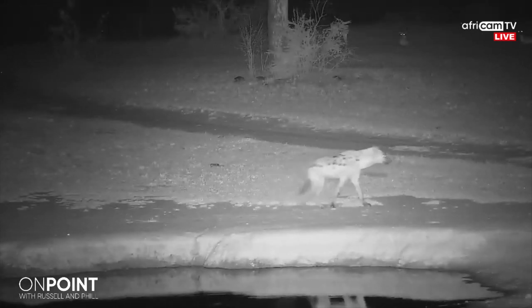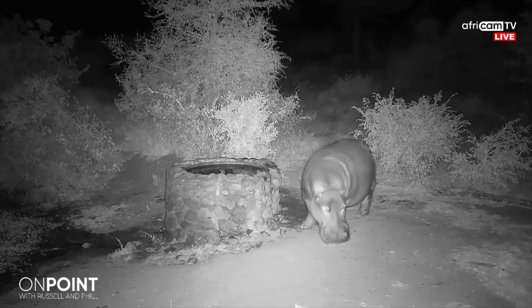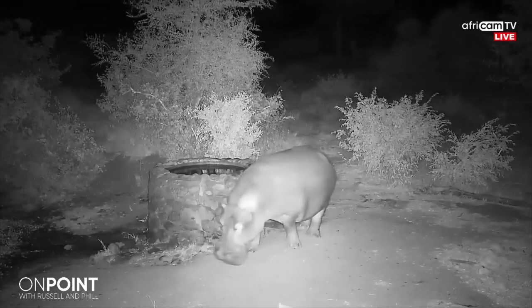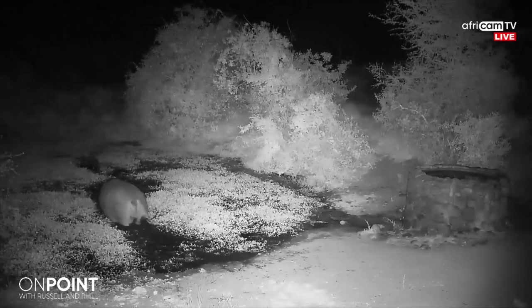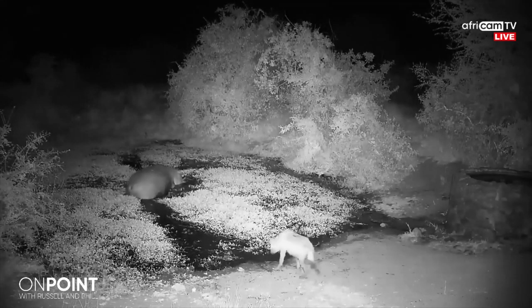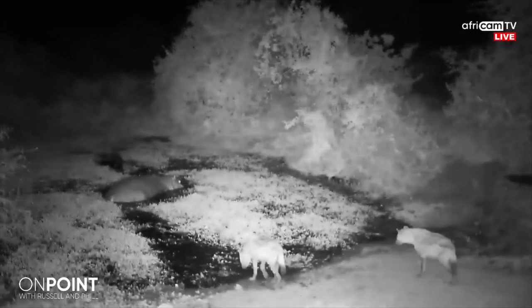We had a question from a viewer who asked: is it common for hyenas to hide their kill or scavenged meal in water for later consumption? It's a great question, and yes, they do do that — often to help break down the meat as well. But for the most part, it tends to be an easy place to hide it so that other animals can't smell and actually get the kill itself. So it's not an uncommon behavior, and in fact it's something I've seen quite often. We've got a clip coming up later that I'll show you.